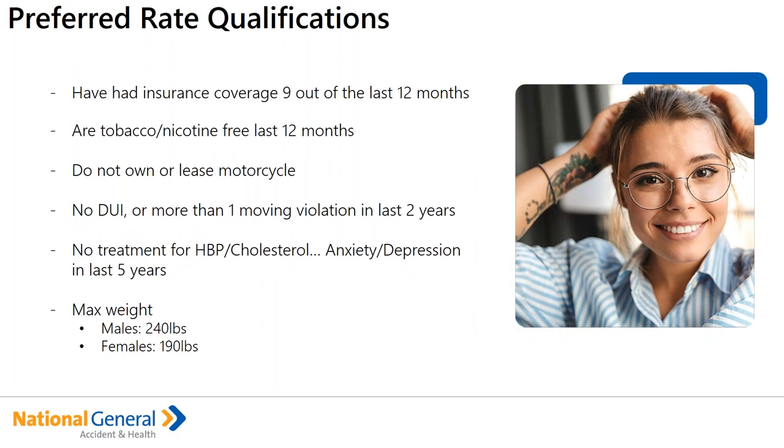There are a few extra questions your clients will have to answer when it comes to preferred rating. A lot of it is predicated on a couple of things. Number one: have they had insurance coverage nine out of the last 12 months? By insurance coverage, we mean major individual medical, a group plan, short-term medical, limited medical, any core product, or Christian sharing — that will be the first criteria. Statistics show actuarially that those who have had prior coverage have a lower rate of claims experience, so we're able to reward that versus rating up for someone who might have a condition.